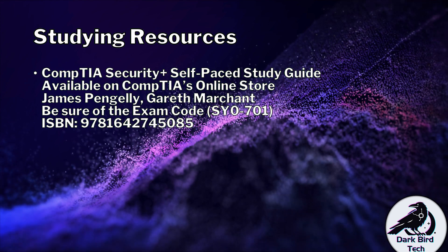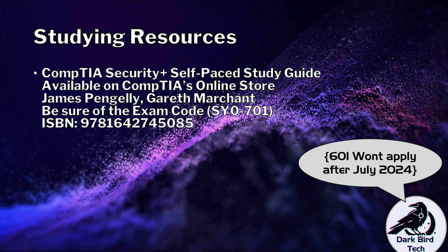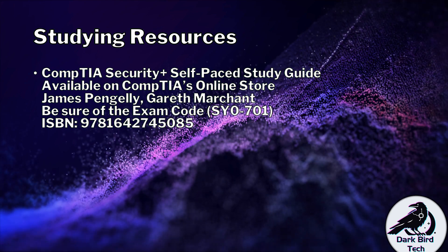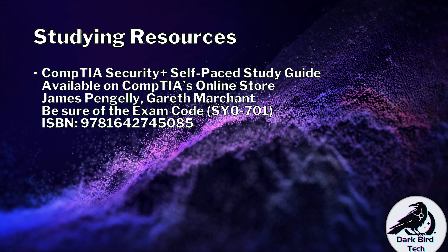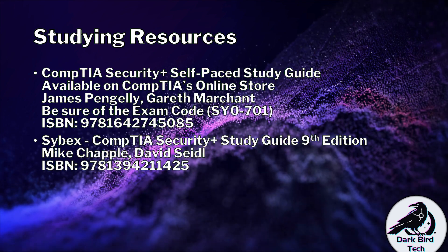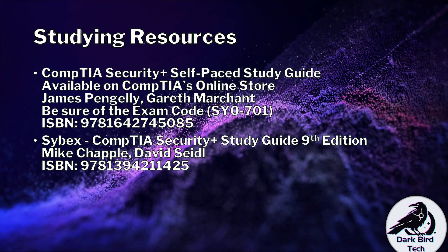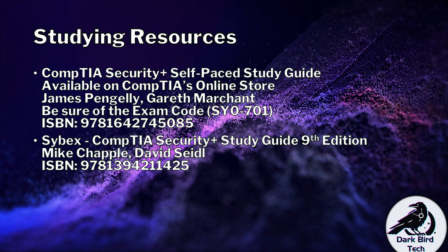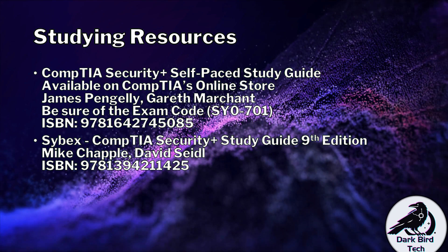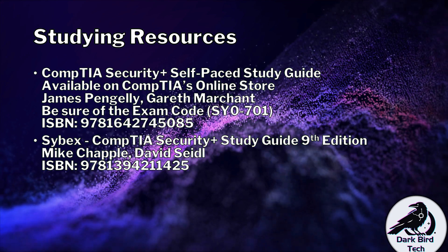At the time of recording, the SY0-601 syllabus is still available as well as the exam, so just make sure that you buy the correct one. The ISBN number is there if you need to double-check it. However, if you don't want to use CompTIA's textbook, the Cybex CompTIA Security Plus Study Guide 9th Edition by Mike Chappelle and David Seidel is really good. I've always had a soft spot for Cybex material — they're very well written and quite good for self-study.